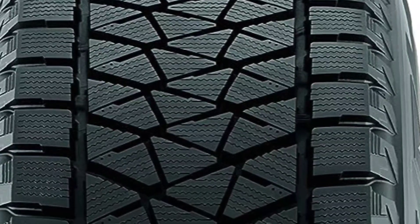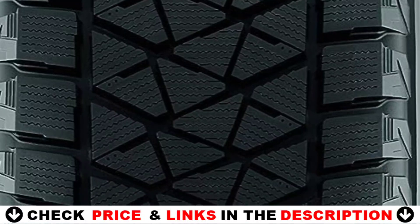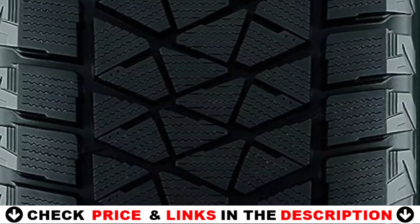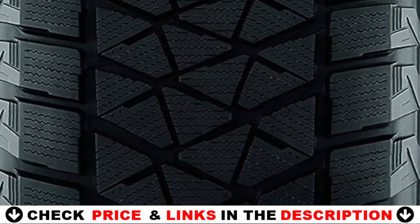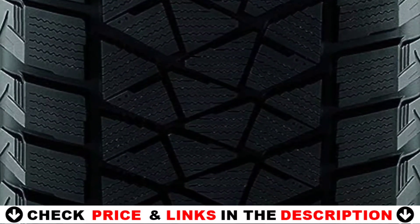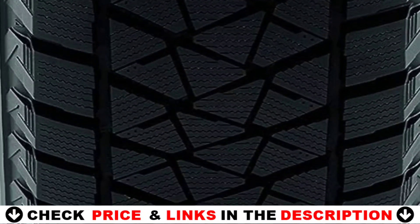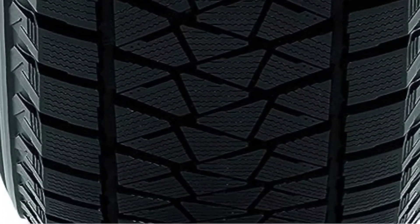The newly developed tread pattern on the tire has 15% more block edges, enhancing snow-shearing force and allowing it to grip the road better in snow and slush. Bridgestone is known for producing top winter tires as a result of new high-tech advancements to its product offerings. The Blizzak DMV2 is no different — with this tire upgrade, Tesla Model X owners may prepare for the winter.